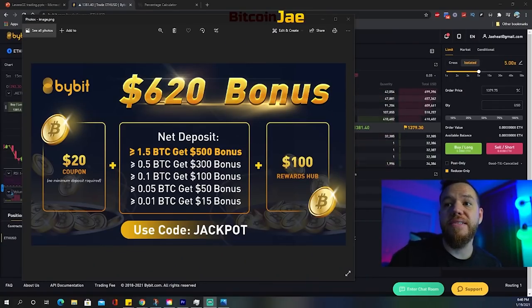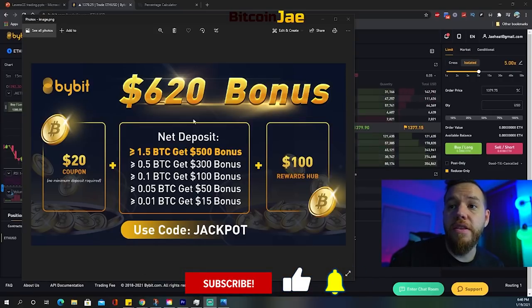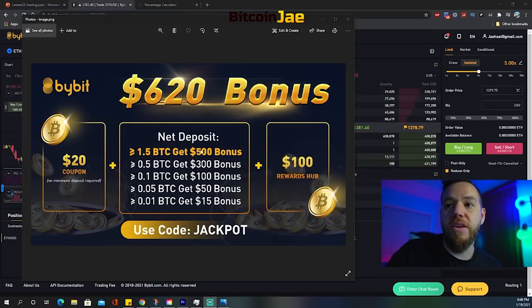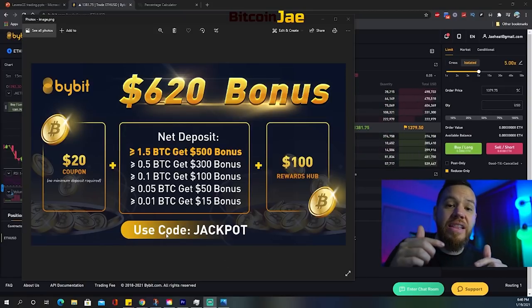The platform that I currently use to trade with leverage is Bybit. If you guys look here on the screen, you can see that they're currently giving away $620 in bonuses. The bonus depends on the deposit that you make. Starting at 0.01 BTC you get $15, and it goes up to a 1.5 BTC deposit where you get up to $500 in bonuses — that's the $500 plus a $20 coupon and over $100 in rewards club bonuses, equaling $620 total. Make sure to use the code 'jackpot' and click the link in the description, which I'm also pinning in the comments.